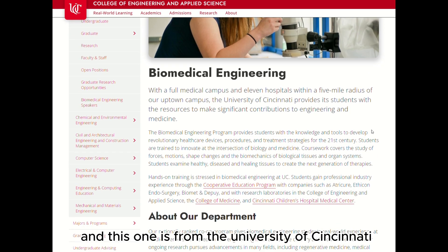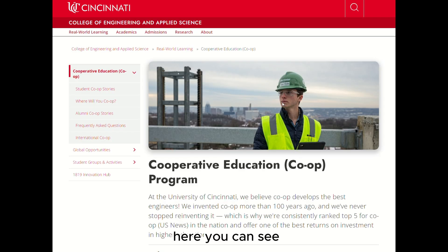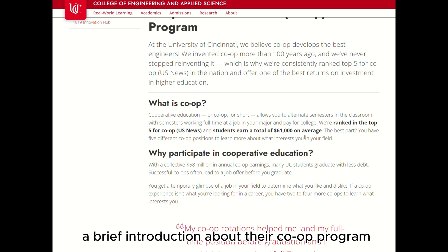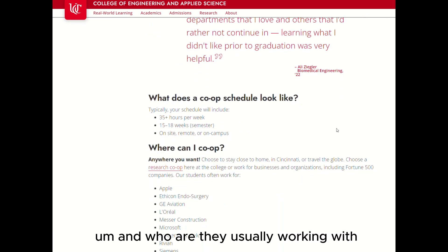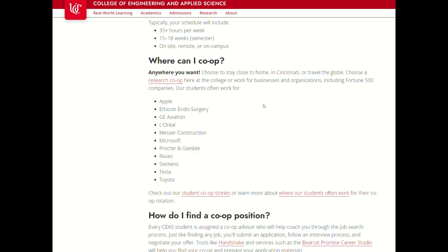Another example is from the University of Cincinnati, where you can see a brief introduction about their co-op program, how much students can earn, who they usually work with, and how to find opportunities.